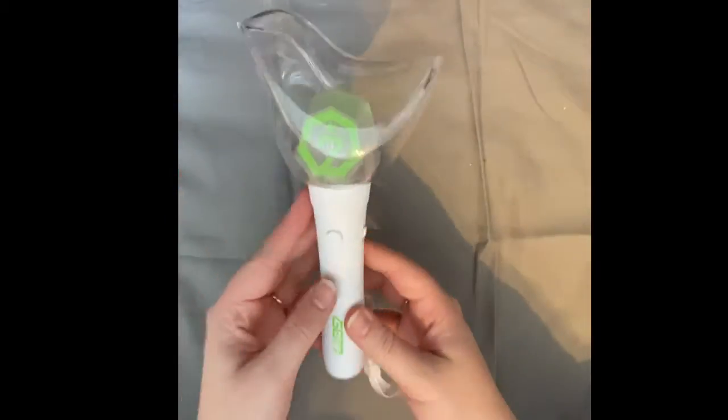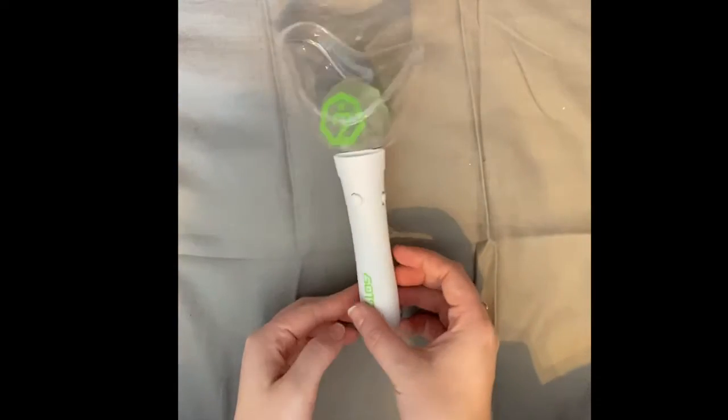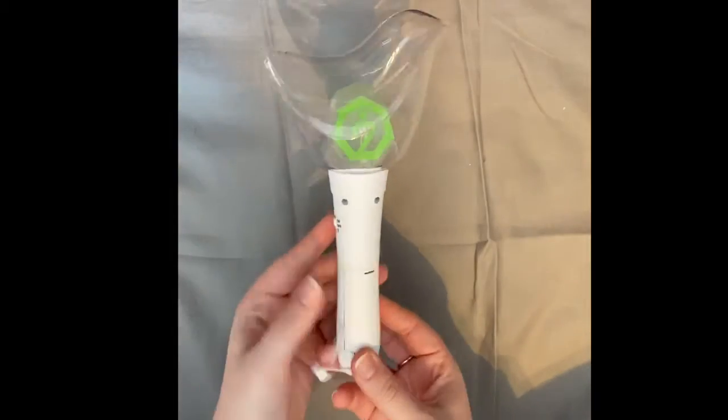I really love it. I can't wait to eventually get a BTS one too, but it's not for right now. My favorite group, so I needed to get the light stick with the GOT7 logo.